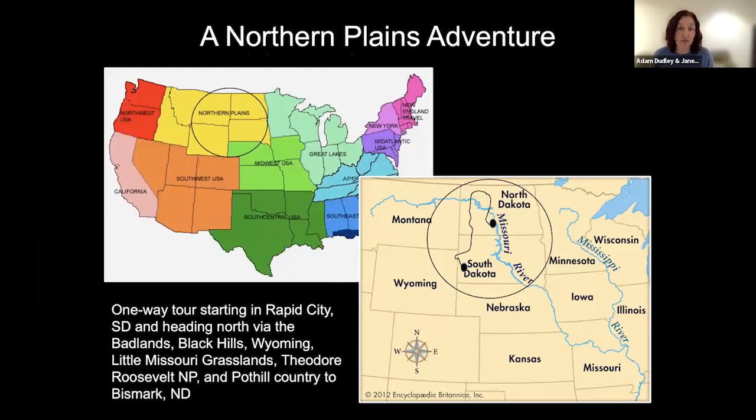Let me show you where the Dakotas are. The yellow block at the top of the US map represents the Northern Plains, with North Dakota and South Dakota on the right-hand side of that block. This trip is a one-way journey starting in Rapid City, South Dakota. We head north through the Badlands and the Black Hills, with a short stint into Wyoming, then head up through the Little Missouri Grasslands in North Dakota, through Theodore Roosevelt National Park, into the Pot Country north of the Missouri River, before ending in Bismarck where everyone flies home. There's a lot of habitat change throughout, which is why there's such a variety of wildlife to see.